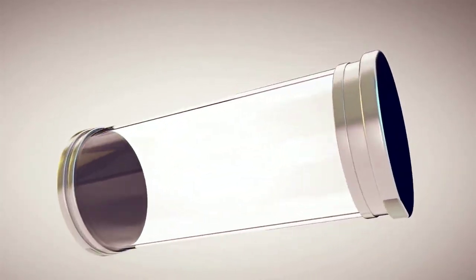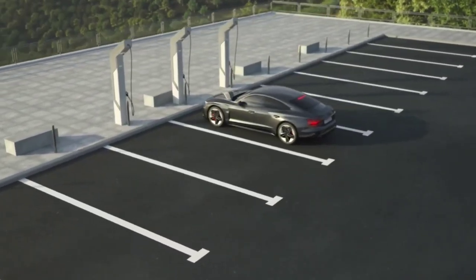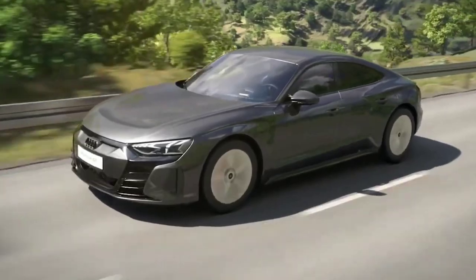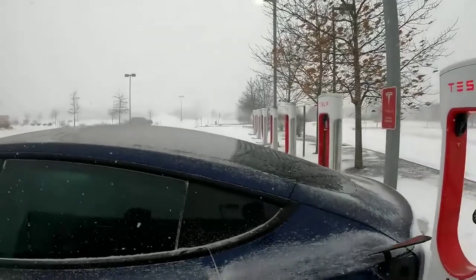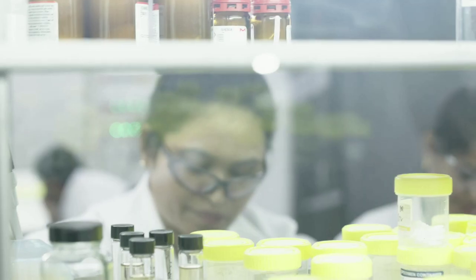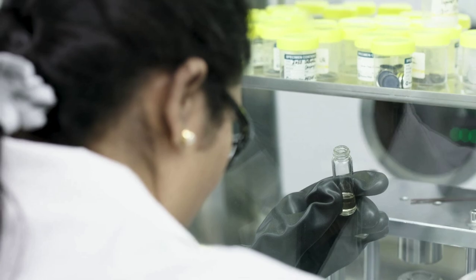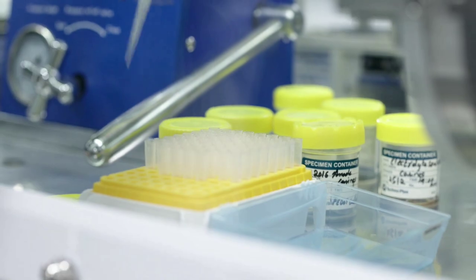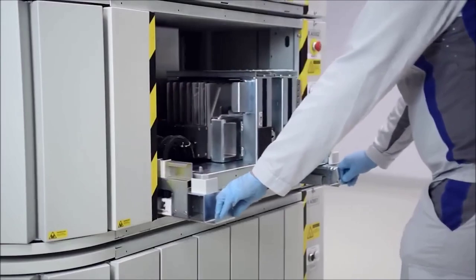One of the most obvious applications is in electric vehicles. Imagine driving an electric car that can go from 0 to 100% charge in just 10 minutes and travel up to 1,000 kilometers on a single charge. That would be a game-changer for the electric vehicle industry, as it would eliminate the range anxiety and long charging times that many consumers face. GMG is working with Rio Tinto to test their battery technology in heavy mobile equipment and grid energy storage in mining, but they also plan to expand to transportation, aerospace, and defense.